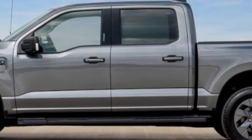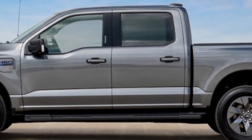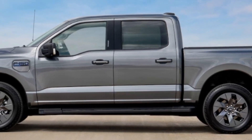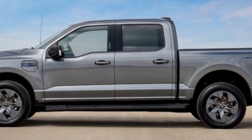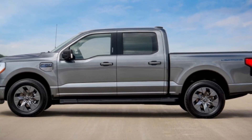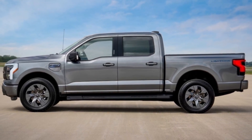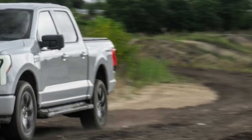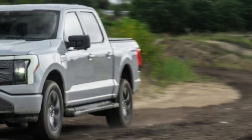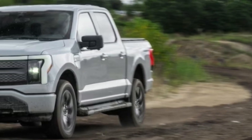We were kind of hoping the Flash would end up being a trick F-150 Lightning with some performance added, building upon the Lightning name's legacy — but no. That said, the regular Lightning is no slouch. A Lariat Extended Range proved to be the third quickest pickup we've ever tested, with a 3.8-second run to 60 mph and a 12.4-second quarter mile at 106.9 mph.